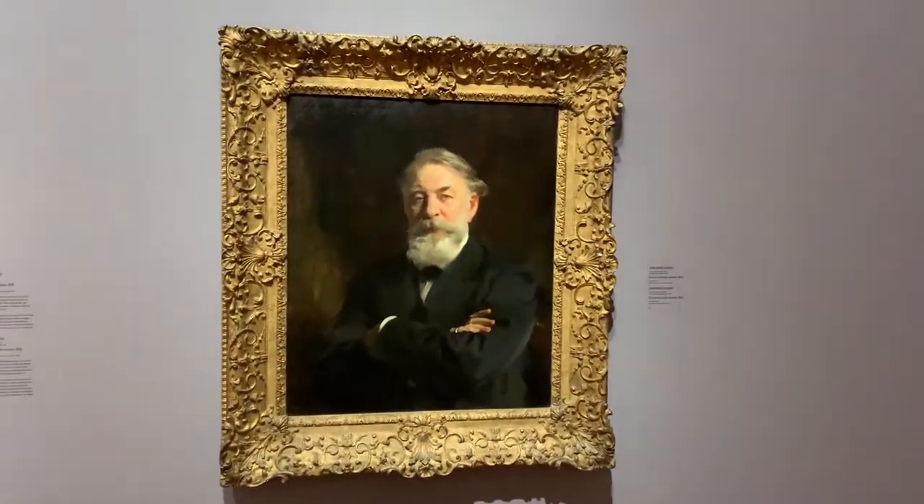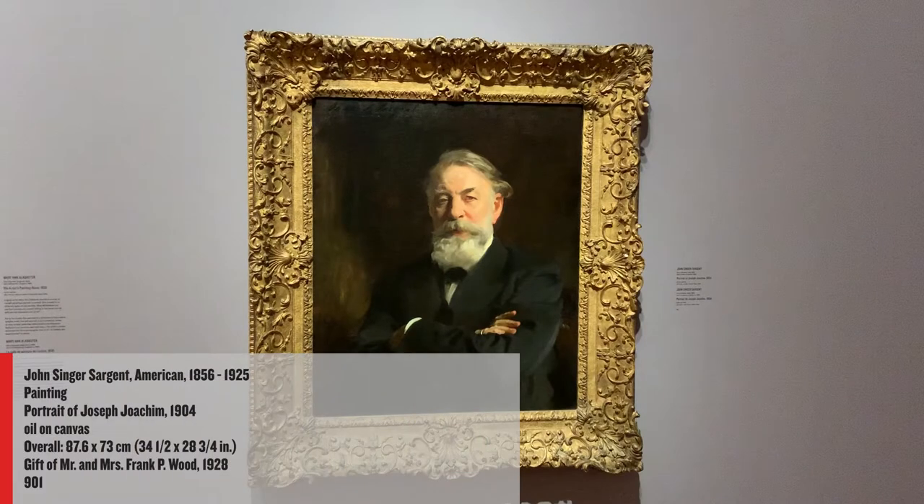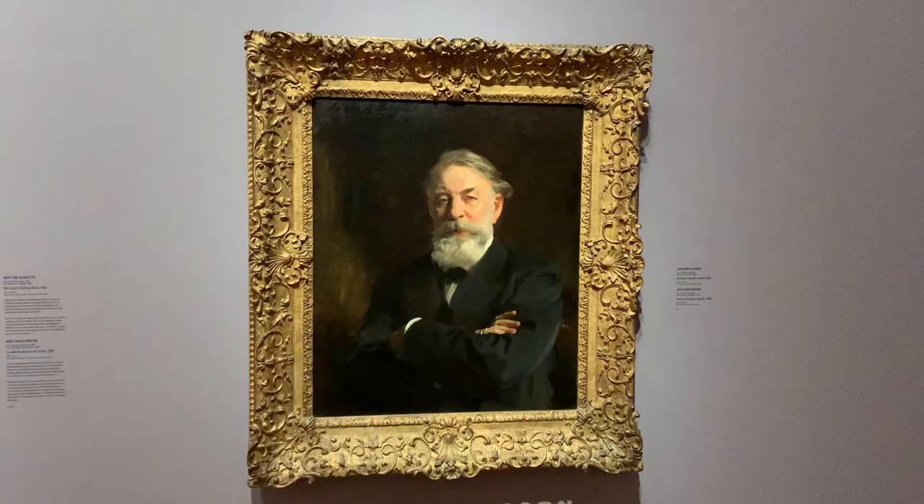John Singer Sargent was one of the preeminent portraitists of the 19th and early 20th centuries. Here we see his brilliant handling of light and talent for capturing the status and spirit of his sitter, the celebrated violinist Joseph Joachim.